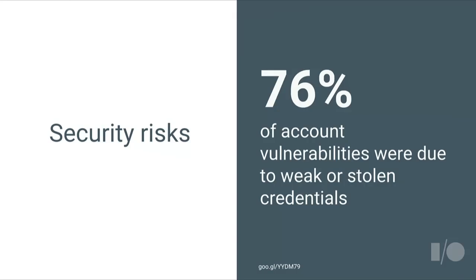Password reuse is, of course, a significant security risk. A study conducted by Verizon shows that 76% of account vulnerabilities were due to weak or stolen credentials. That means current ways to sign in are neither user-friendly nor really secure. But out of complexity comes opportunity, and that's what we want to focus on in this talk today.